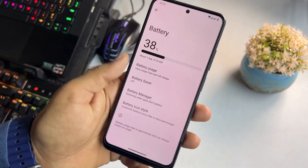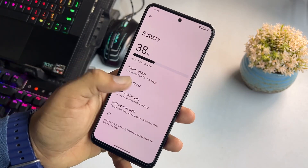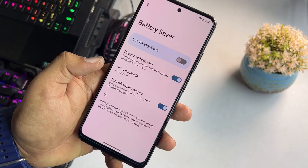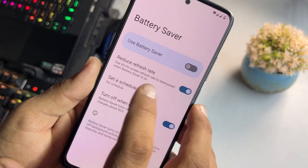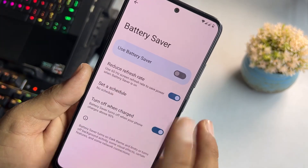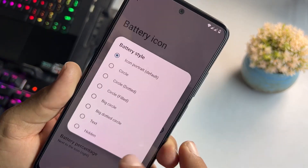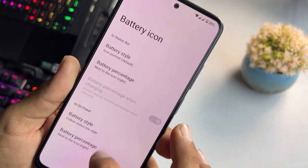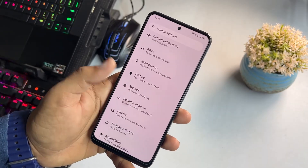The battery backup of this ROM is also pretty impressive. We have battery usage and battery saver, though we don't have the advanced extreme battery saver. You can set it to reduce the refresh rate to 60Hz to save power when battery saver is on. We also have a battery manager, and you can change the battery icon style and enable or disable the battery percentage.